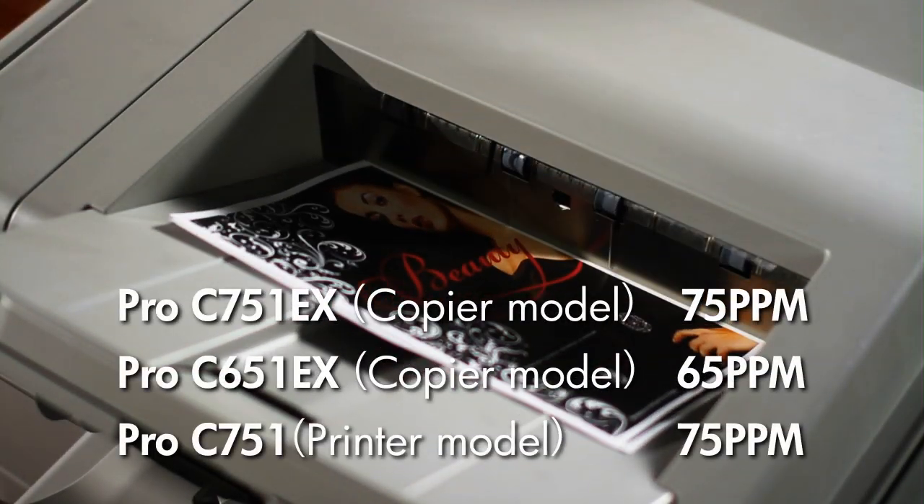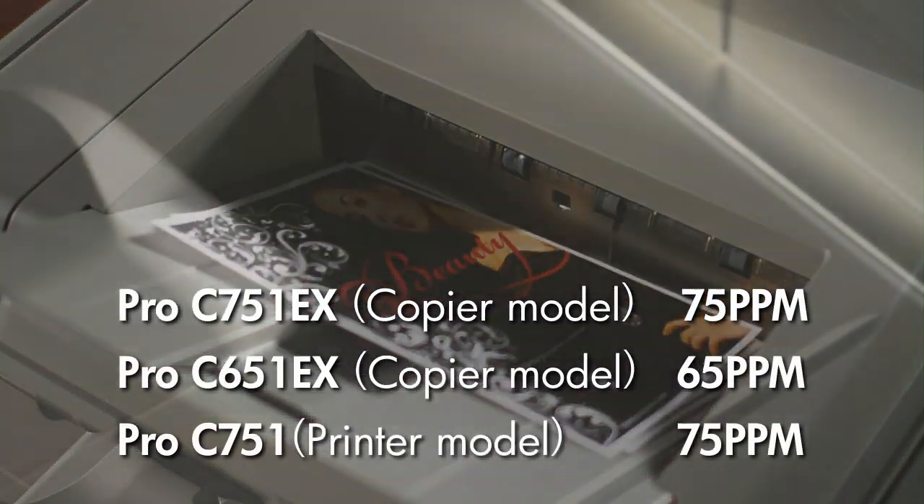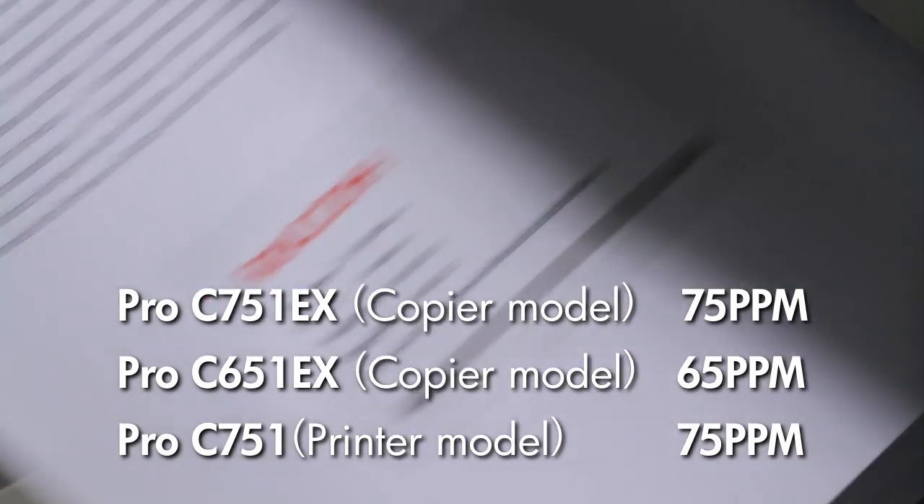The Ricoh Pro C751 series achieves 75 ppm for color and black and white printing.